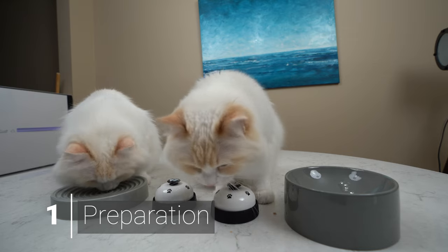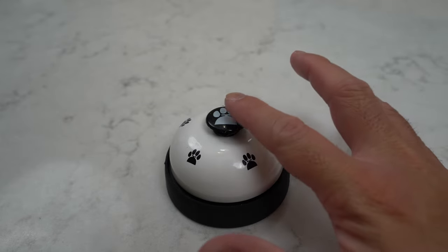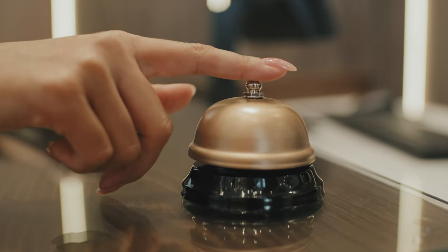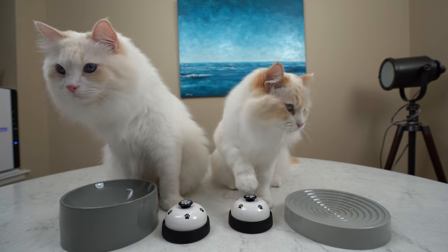So what do we need for today's training? First, we need a bell made specifically for pets. It has a wider surface area and requires less force to press the button, making it easier for your cat. I find that the normal service bell for humans can be difficult for cats to use. The bell I use will be linked in the description below.